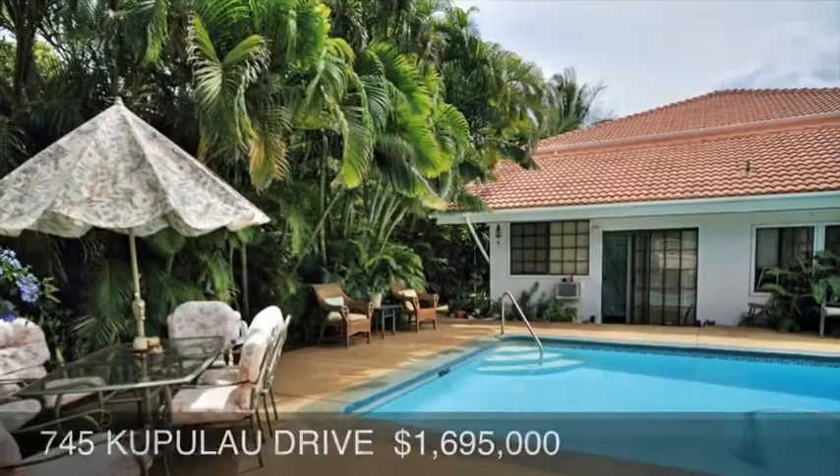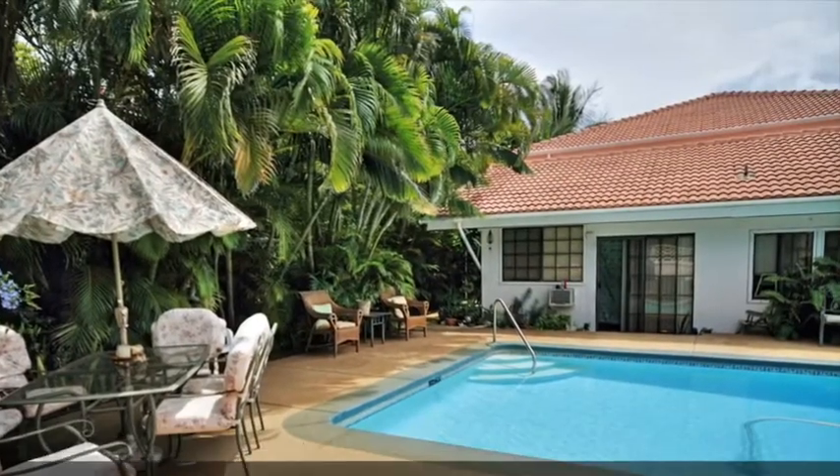Please call or email today to arrange a private showing. Aloha from Maui.